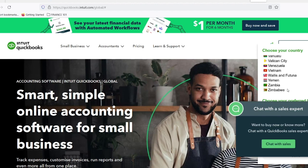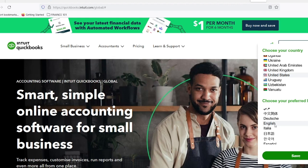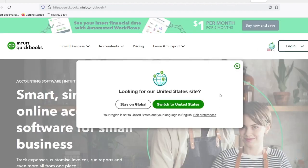Fret no more. Today, we're diving into the world of accounting software, specifically focusing on QuickBooks, a powerful tool designed to streamline your financial management. But with different versions available, you might be wondering, which QuickBooks is right for me?